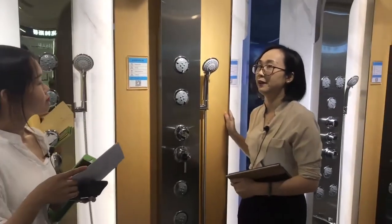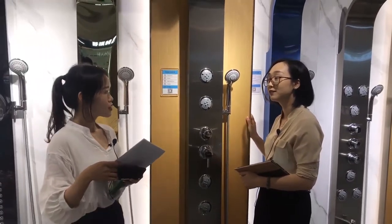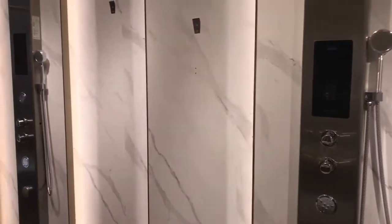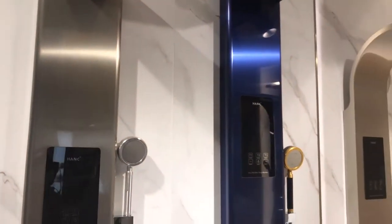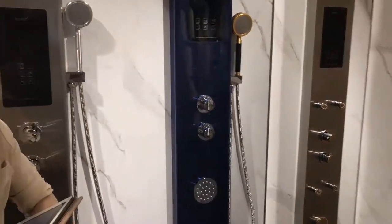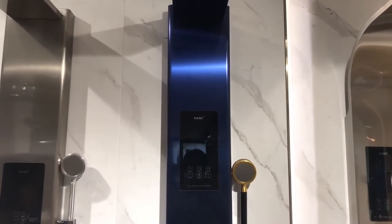Cindy, smart products are getting more and more popular nowadays. Do you also have some smart shower panels? Yes, we have. Come this way. This is the intelligent series of our shower panels. Those two models we just mentioned need to be used with an external water heater. But we also have smart panels of the electronic style with the water heater inside — very integrated and functional.